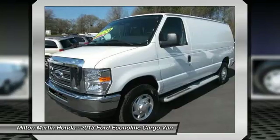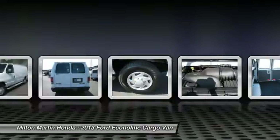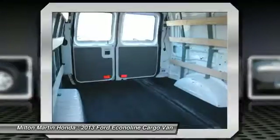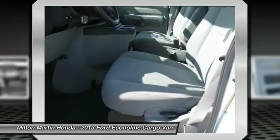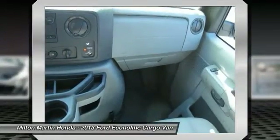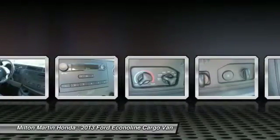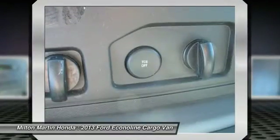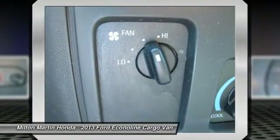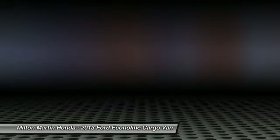Is love at first sight really possible? Let us know when you stop in. The Ford Econoline. Thank you.